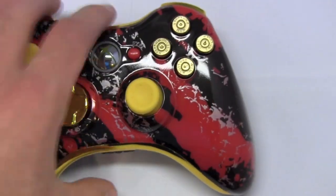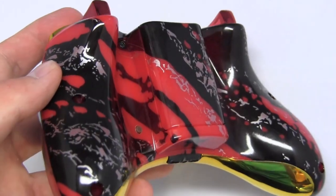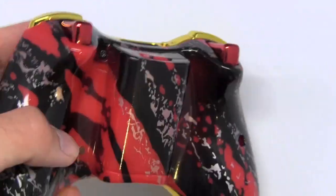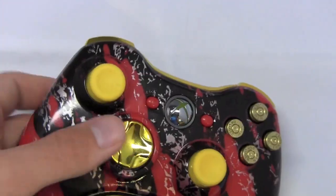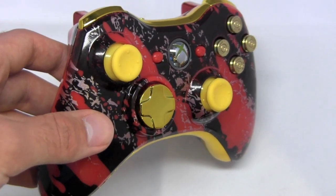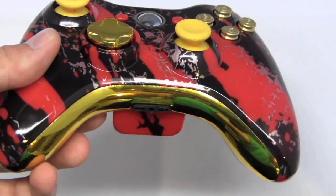You guys just seem to like them. This customer also bought rapid fire, as you can see in the lower left-hand side. But there's another thing I want to talk about in this video, and that is our sale for the rest of August — all of our controllers are going to be $20 off.